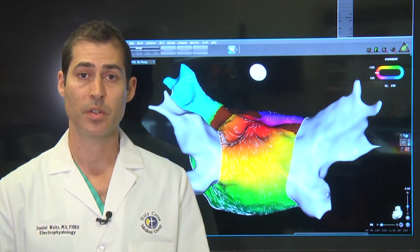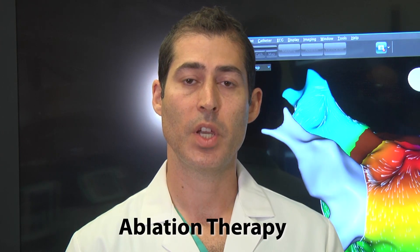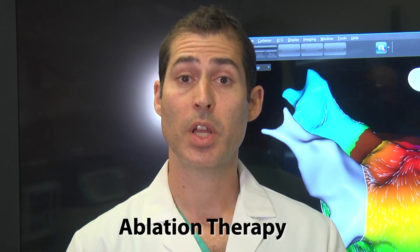That can lead to heart failure. The most effective strategy for atrial fibrillation is an ablation procedure. An ablation is a minimally invasive procedure that targets the triggers of atrial fibrillation inside the heart. It also targets abnormal heart tissue that perpetuates the atrial fibrillation.